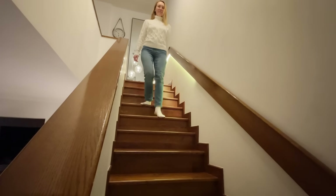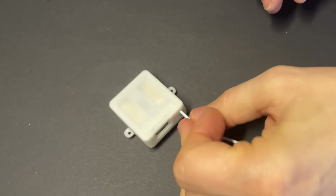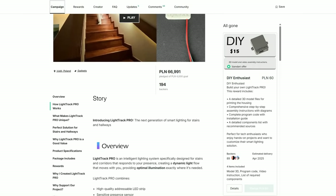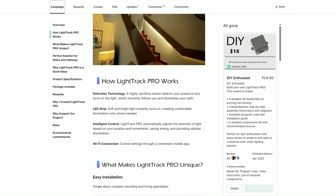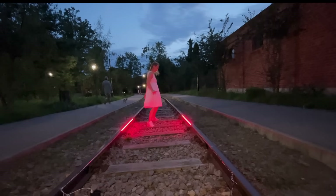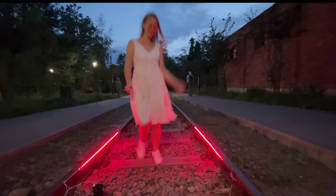Hello everyone. Half a year ago, I created a smart lighting system for stairways — a simple but clever device that turns on the light automatically when someone approaches. The project exceeded all my expectations on Kickstarter, and thanks to your amazing feedback, I gathered tons of ideas and suggestions. I took the best of them all and completely redesigned the system. That's how the new version was born.